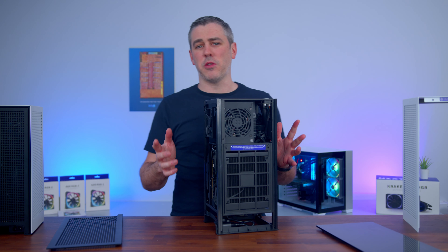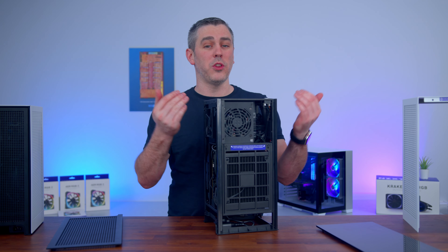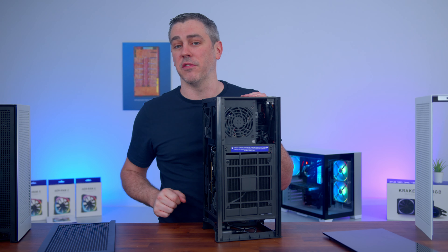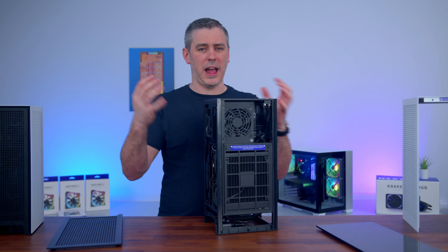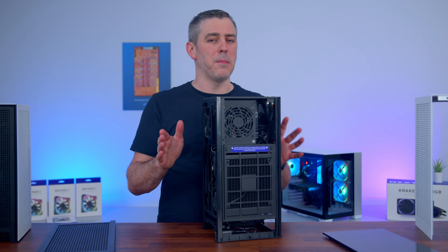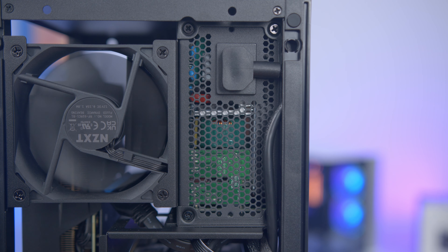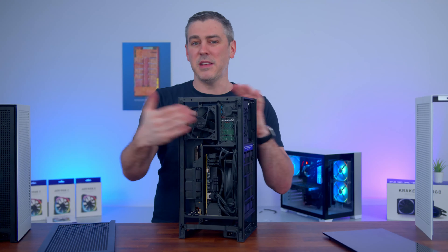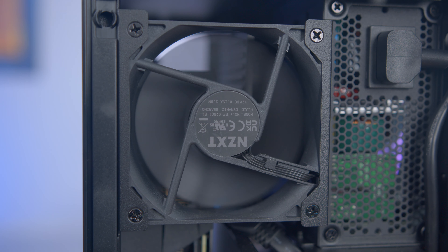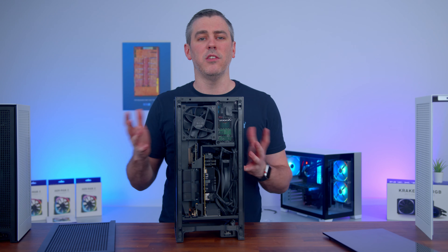One big change the refresh brings is an increased wattage power supply — out with the old SFXL 650 watt gold rated PSU and in with the new SFX 750 watt gold unit. A nice increase in power but actually smaller in size. NZXT have also ditched the physical power button, which was kind of redundant anyway as you'd have to remove the side panel to switch it off. Another addition is a newly included 92mm fan for exhausting hot air out, which was one of the big gripes from existing users — extra cooling is always going to be a bonus.